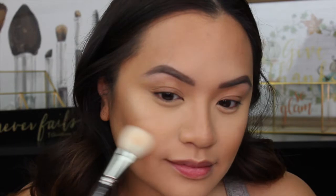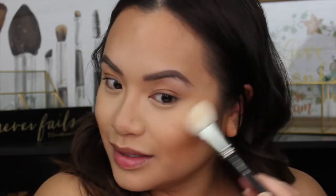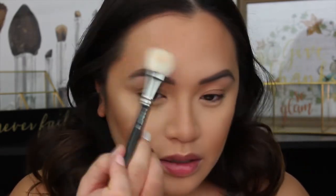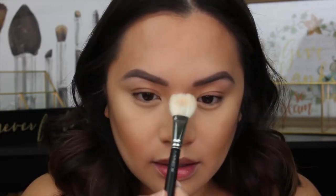I'm going in with my powder highlight — first using this MAC highlight called Whisper of Guilt. I'm highlighting right above the cheekbones to lift them up, a little above the brow for some glow, down the bridge of the nose, and right above the cupid's bow. My pressure is really, really light.